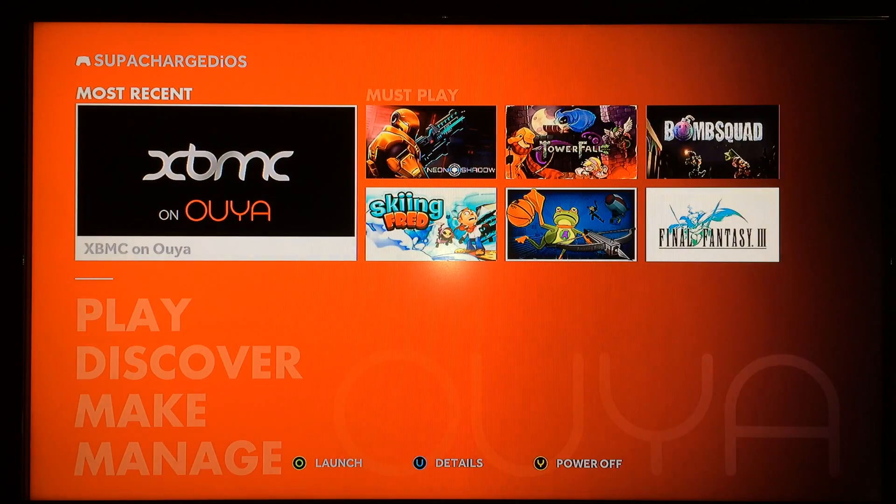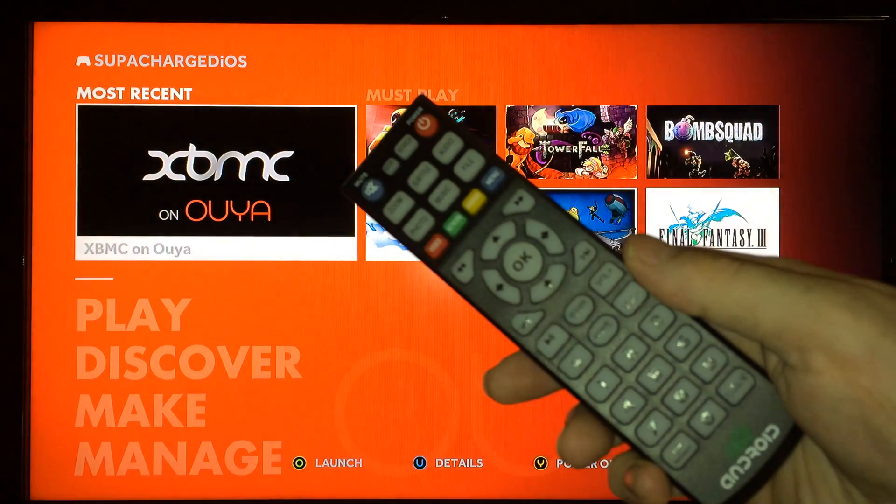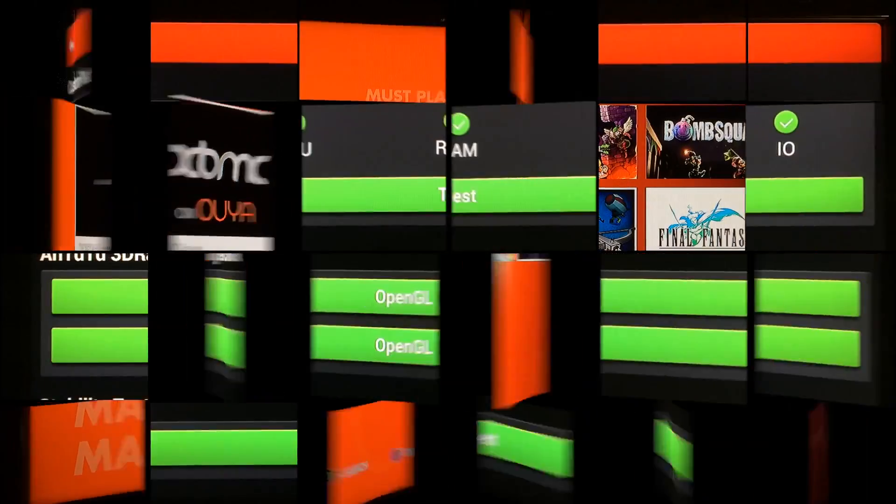What's up YouTube, this is Supercharged iOS, and this is a showdown between the OUYA and the Gbox Midnight MX2. Both of these devices retail for $99, and depending on what you're looking for, they're both really really good. It's going to be all about what you're looking for and what you expect from a device.